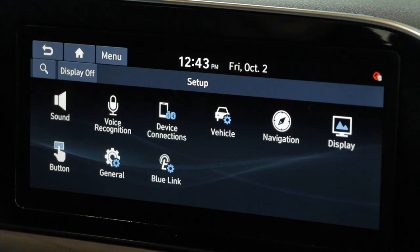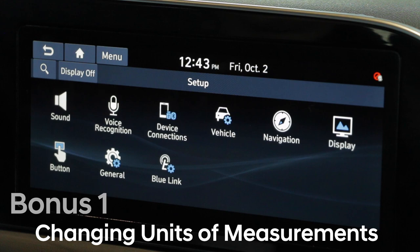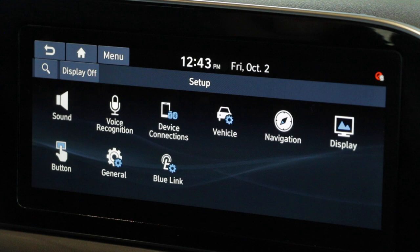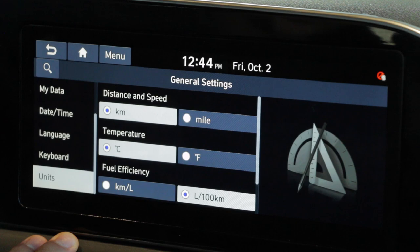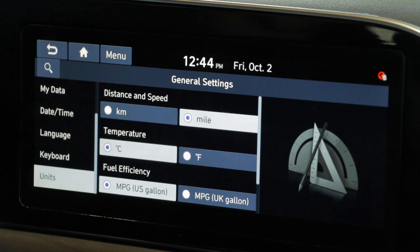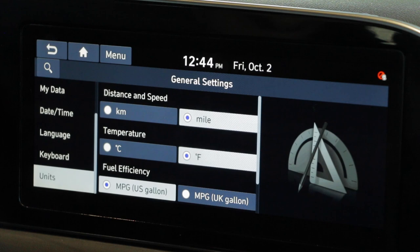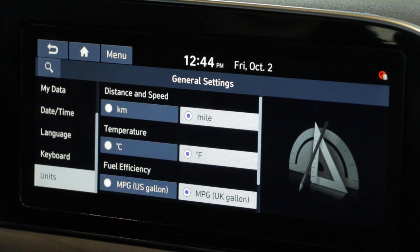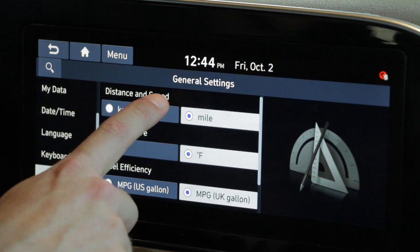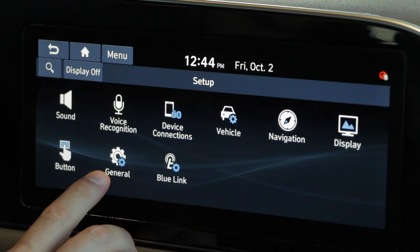Bonus one for travelers to the United States who want their units to transfer over to the imperial system — super easy to do. In the setup menu, hit the general tab and scroll down to the last option: units. Right there you can easily switch your kilometers per hour to miles per hour, change Celsius over to Fahrenheit, switch to miles per gallon, and even switch your tire pressure over as well. If you prefer the imperial system or you're traveling to the US, just a couple clicks in your units tab found under the general tab in your settings menu.